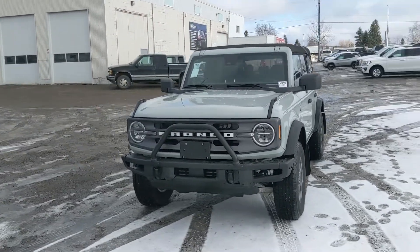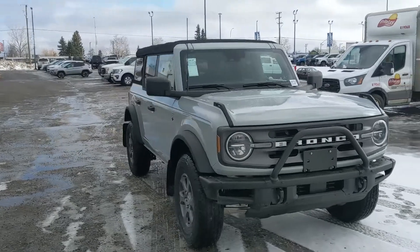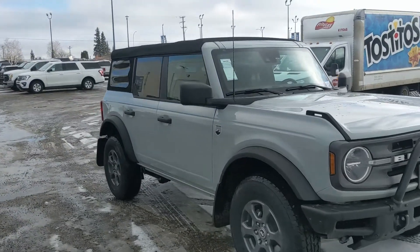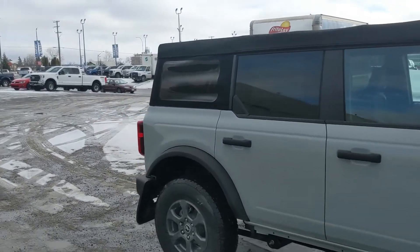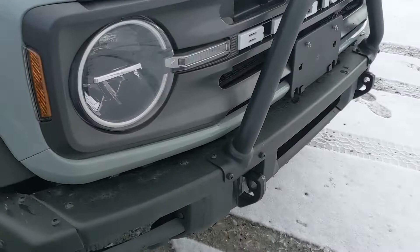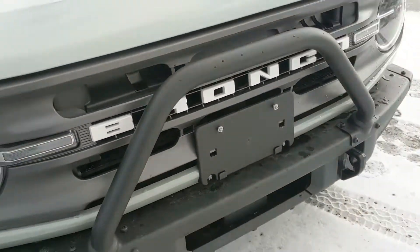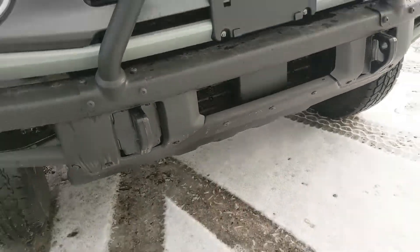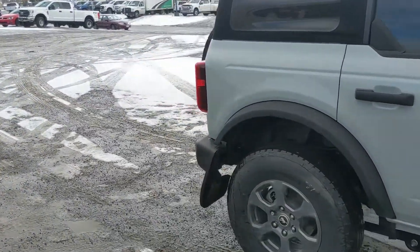Hello, this is Eric at Prince Edward Ford and we're taking a look at the 2021 Ford Bronco in the Big Bend trim, powered by a 2.3 liter EcoBoost engine providing excellent power and fuel efficiency, with a seven-speed manual transmission. Up front you have the modular steel bumper with the brush bar, and down below you have skid plates with a soft top. Let's take a look inside.